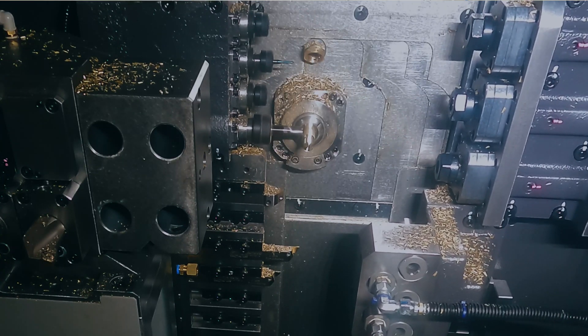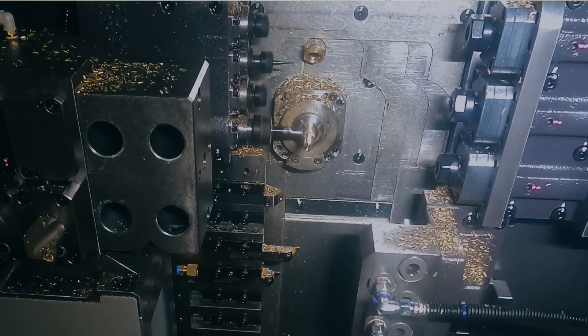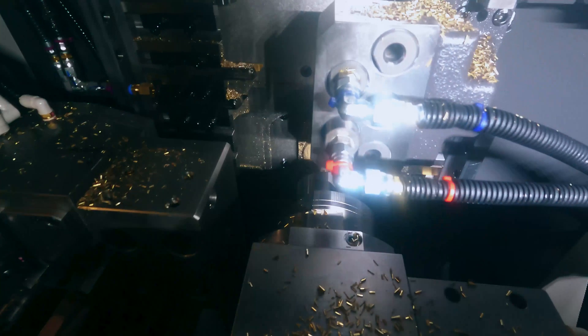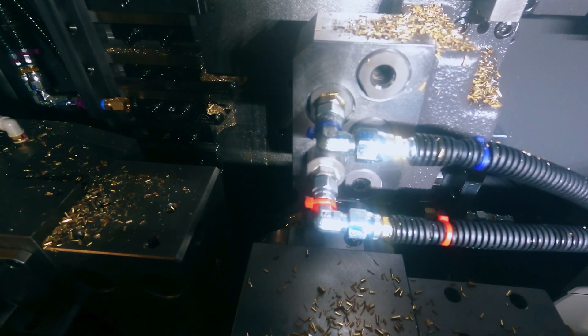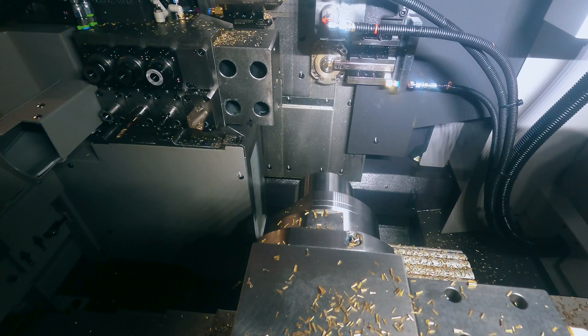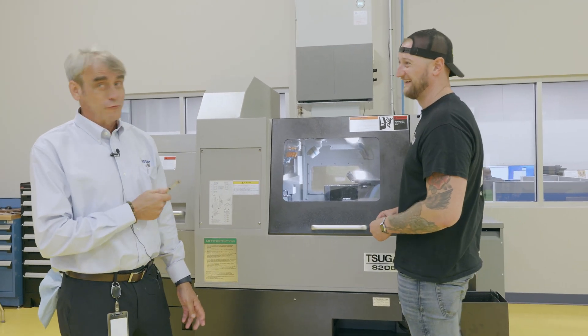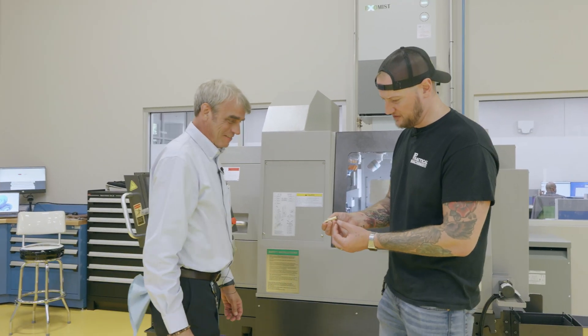Right now we're running all this dry because it's brass — typically when using ISCAR tooling on a job like this you would use coolant, but we skipped it today, and it's also nicer for filming. So we're milling the flats now, then it's turning back even further, and then it should cut off. I first started in this business 35 years ago and I raved about ISCAR cutoff and grooving tools then — and now you're practicing what you preach. And there's our finished part.